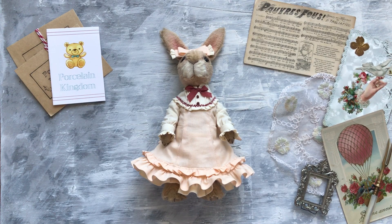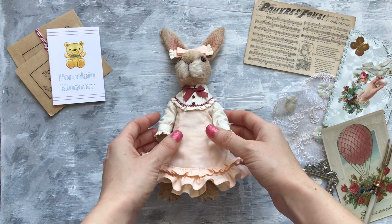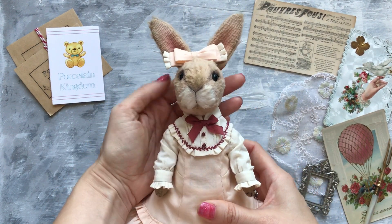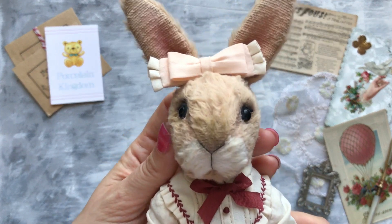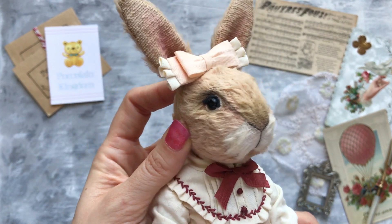Hi everyone and welcome to the overview of my teddy bunny Colette. So here she is. That's her face.